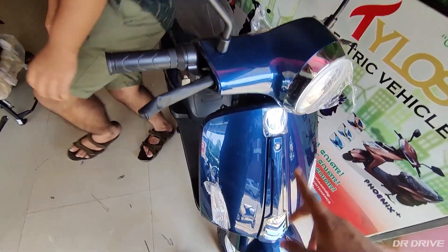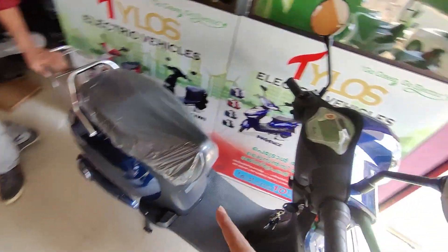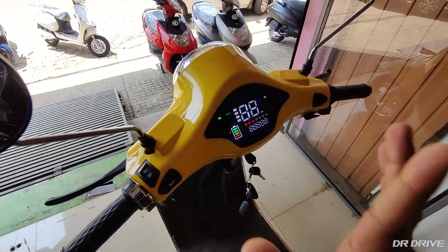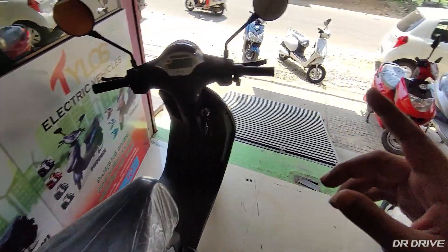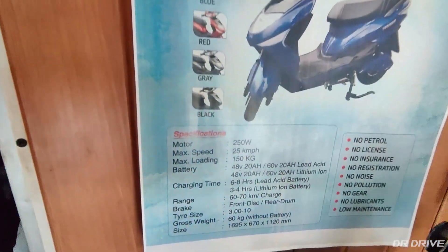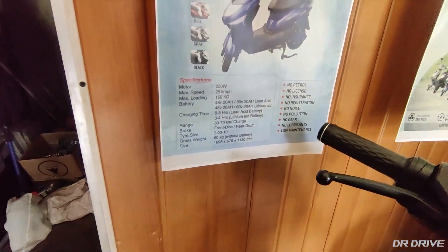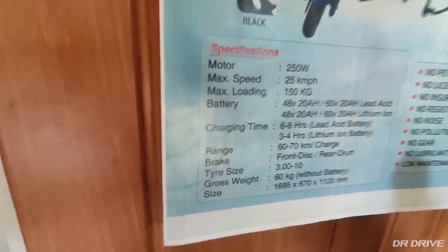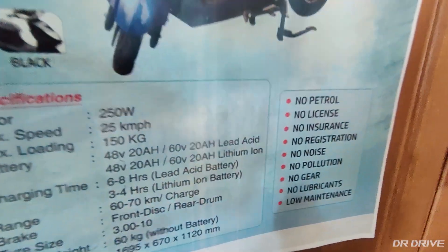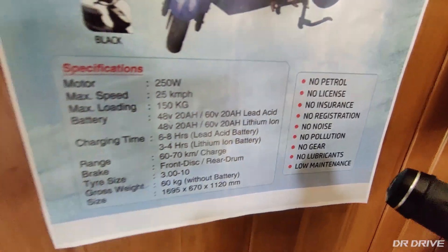This is the meter and these are features. This is a range of details in Fenix. This is 100W — 100G maximum of 200.5 km. If you don't have lithium-ion, it's very difficult. 60G is without battery. No petrol, no license, no insurance, no registration, no noise, no pollution, no gear, no lubricant, no maintenance.